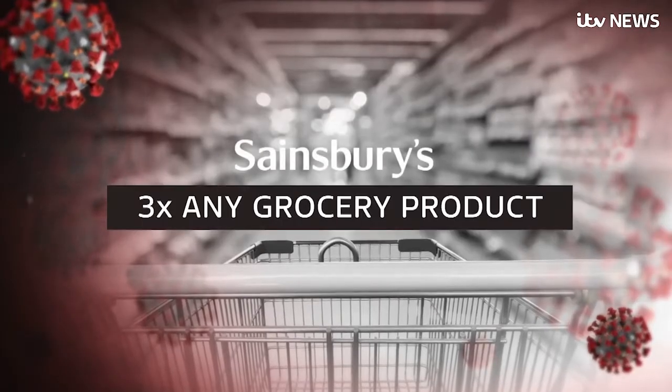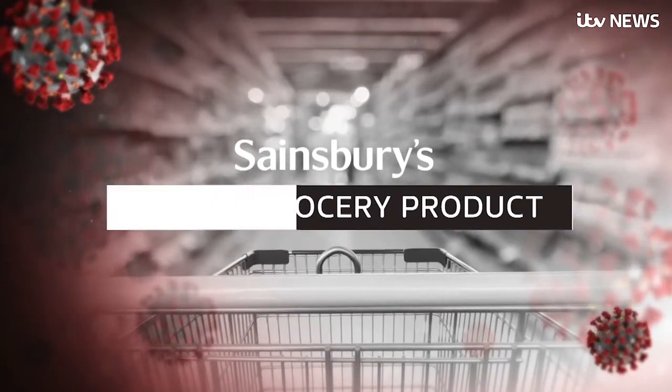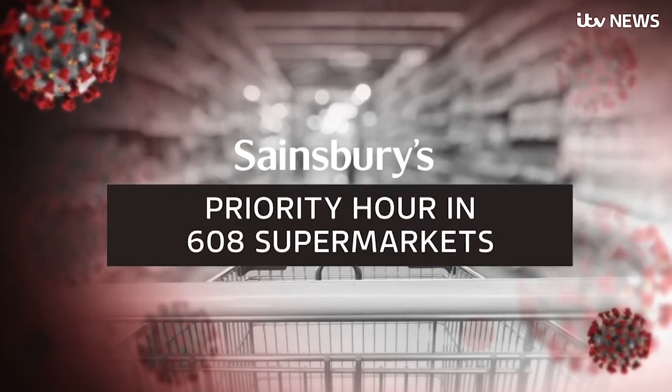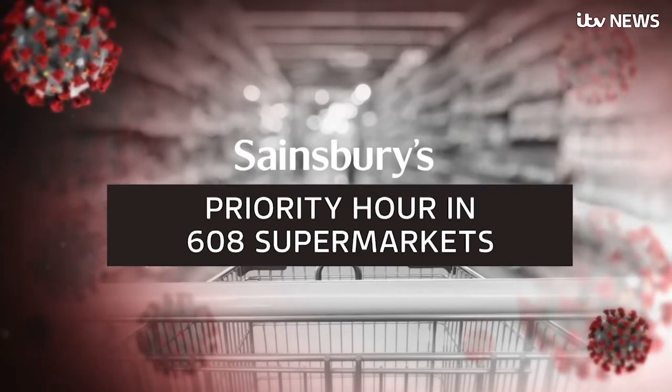Today, Sainsbury's said it's limiting shoppers to three of any grocery product. That's reduced to two for in-demand items such as toilet roll, soap and UHT milk. Tomorrow, the first hour of trade in 608 Sainsbury's supermarkets is reserved for elderly and vulnerable shoppers.